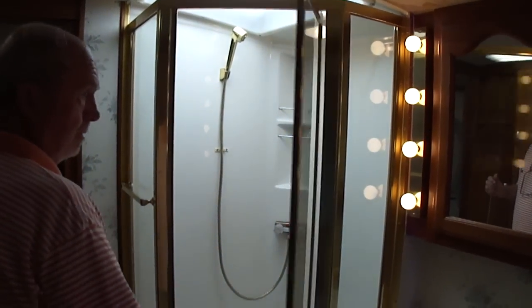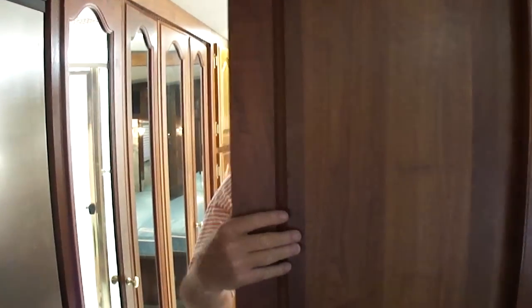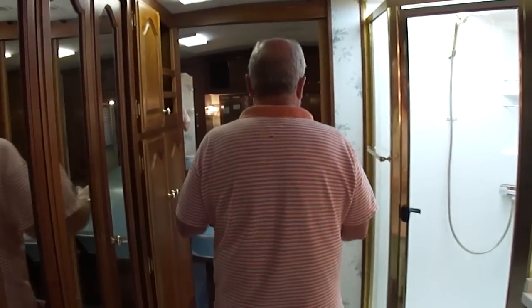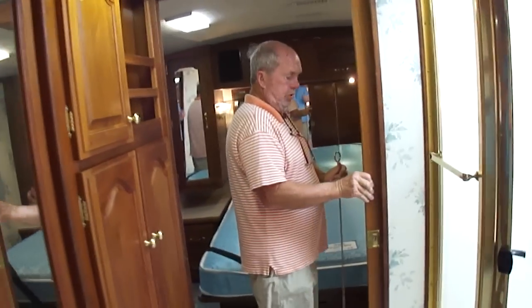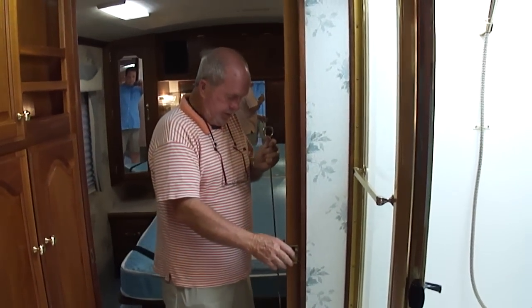Beautiful bathroom shower — that's Corian countering in the bathroom. I really like this — you've got a door that goes across right here, folks. That's a real door. See the figure of the wood? That's not pressed — real wood. And then of course you've got a wood door right here that comes across.